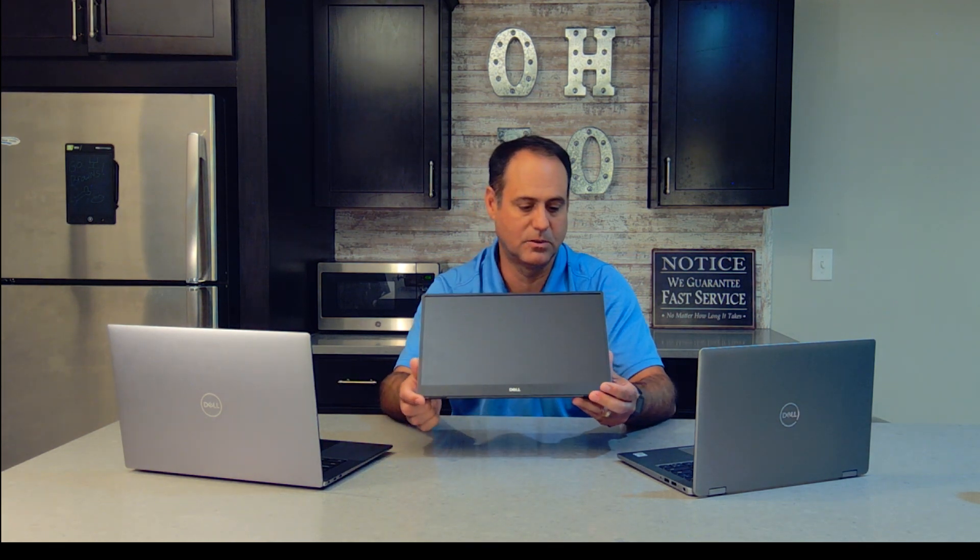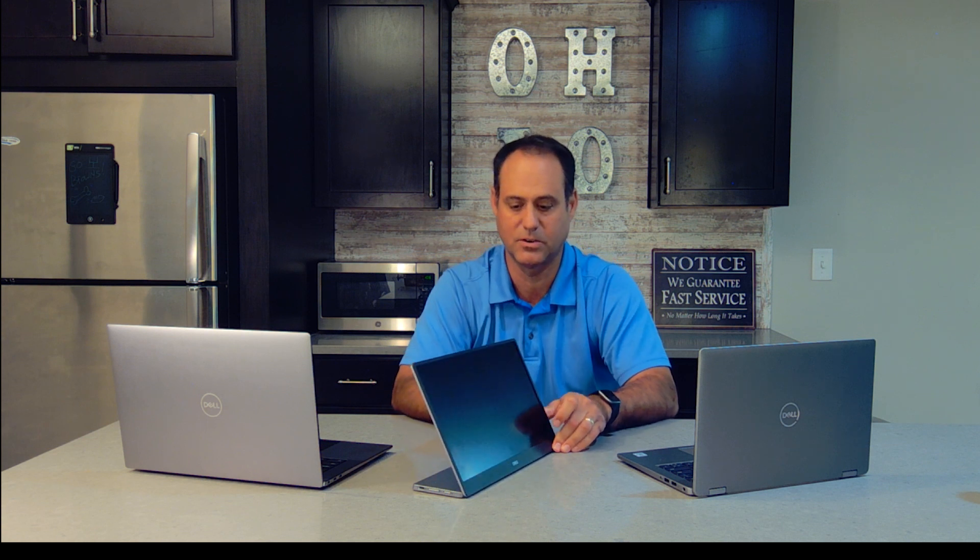Those are the major categories of users this really addresses. Let's take a quick overview of the device. You can see it has the stand, and I can adjust it all the way to flat. Depending on the viewing angle you want, you can adjust it very nicely.